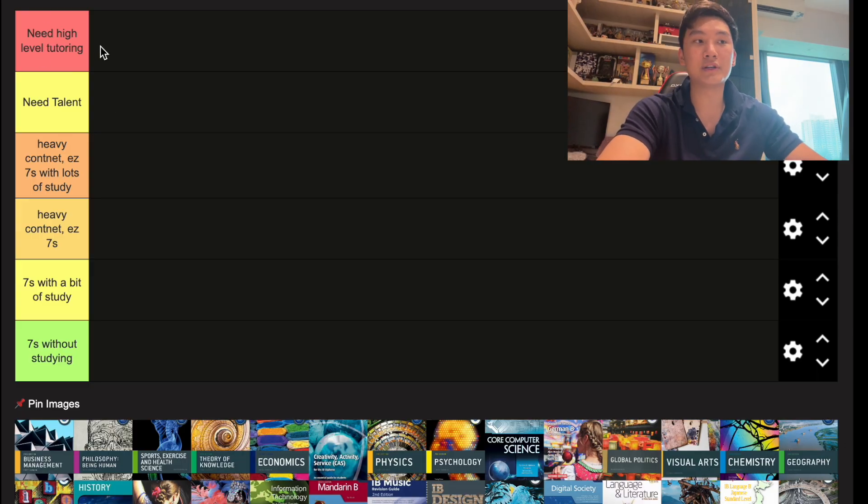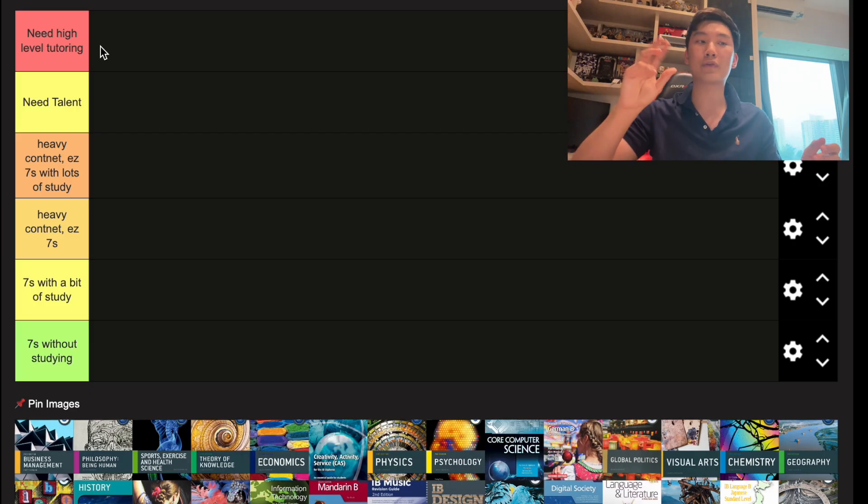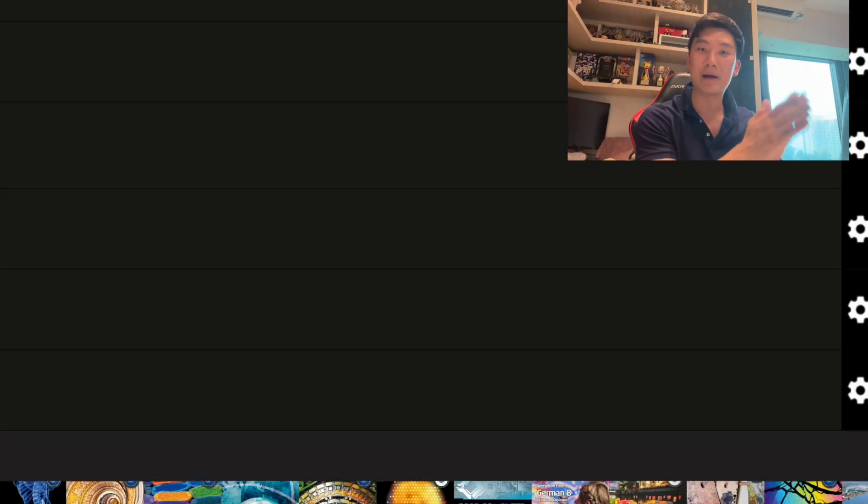And there is the last tier — the highest difficulty — where you need high-level tutoring in order to guarantee a seven. No matter how qualified your current tutor is, if they did not personally get a seven in the subject — no matter if they went to Harvard or Oxford — you will not get a seven despite their tutoring.